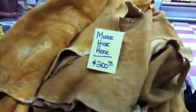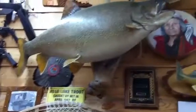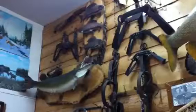Cool, eh? This side. These are $200. Look at that big trout. 85 pound trout. Trouts.